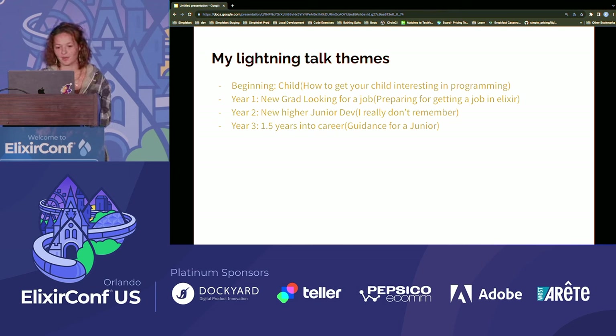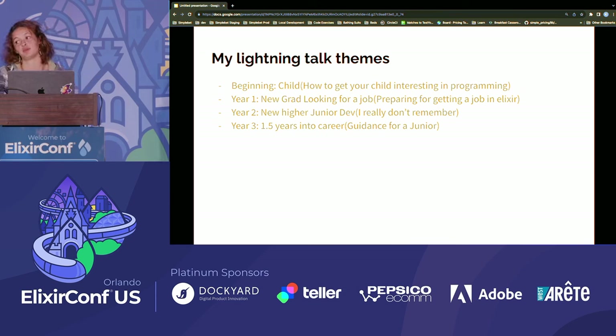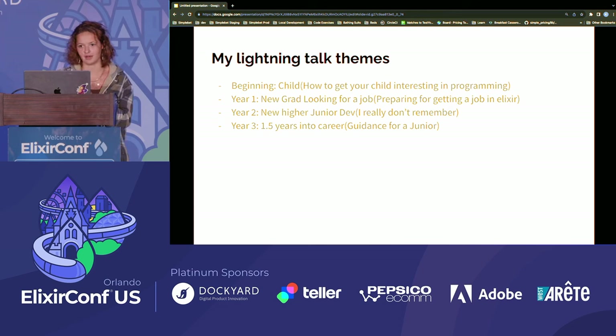The next lightning talk was two years ago in Austin at ElixirConf — I had just graduated college and was doing an internship in my mother's basement. I shared how I was bootstrapping with Phoenix LiveView to get a job. This year, I've been a year and a half in my career, and I'd like to share some helpful tips for guiding junior engineers. Just know that this is highly biased — these are things that helped me.